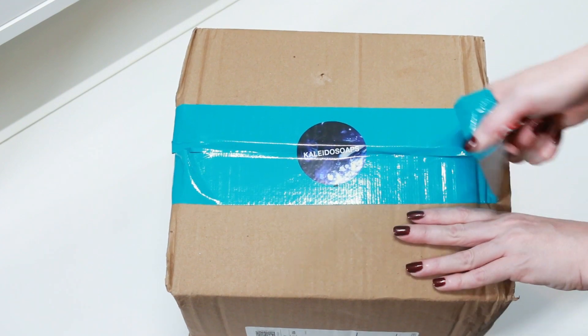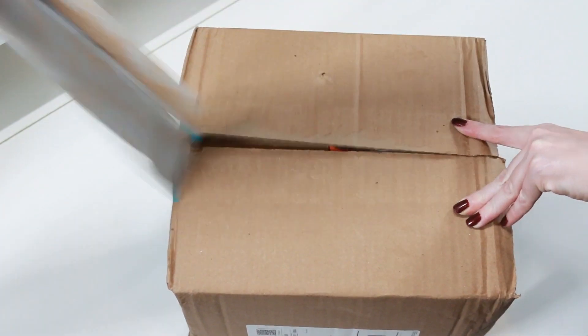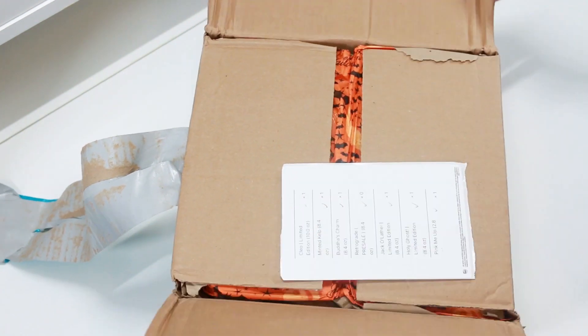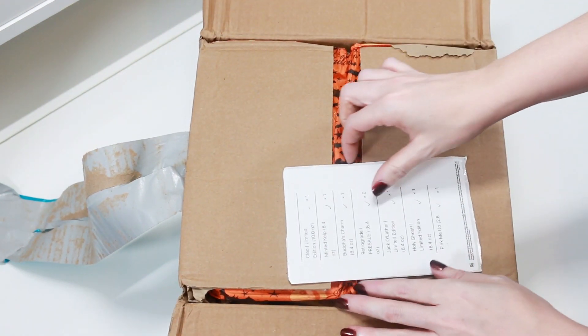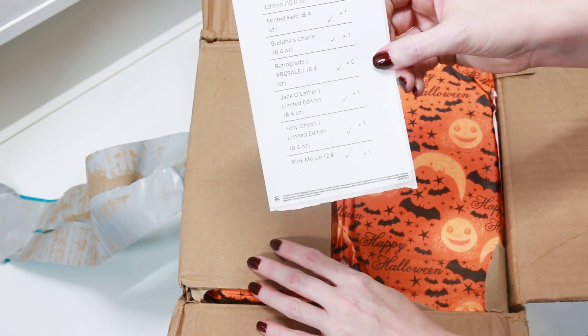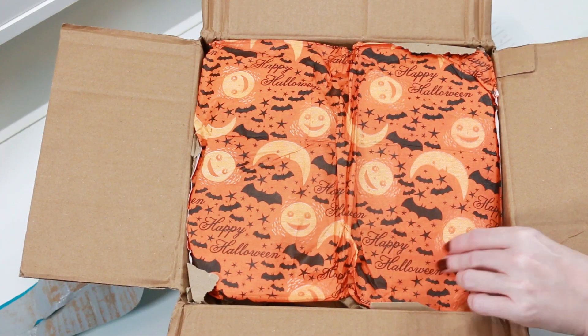Today we're going to be unboxing a package that I received from Kaleida Soaps, and this box is filled with all sorts of awesome new Halloween themed goodies. So let's take a look inside and see what we received.